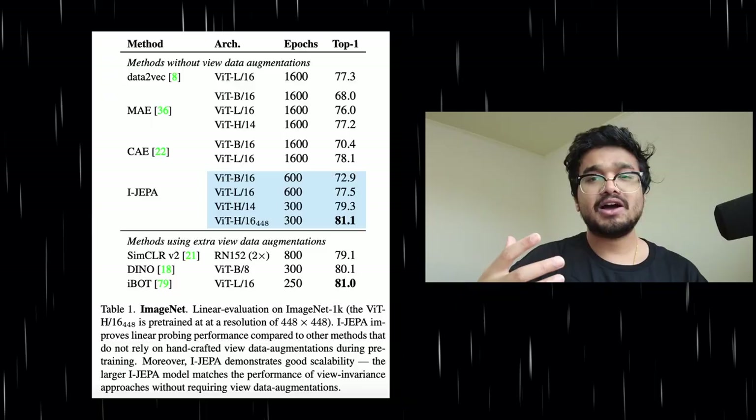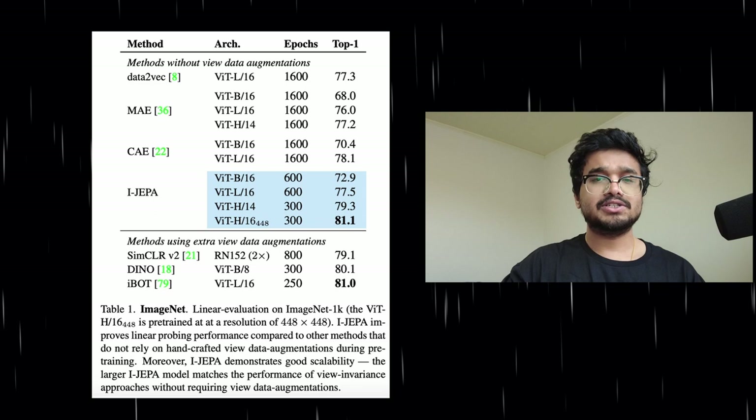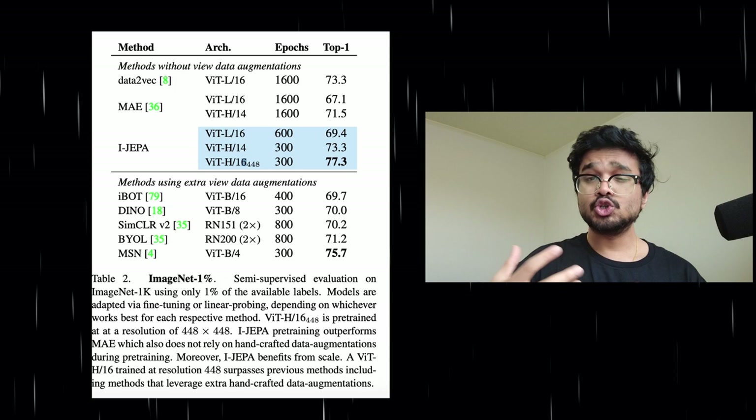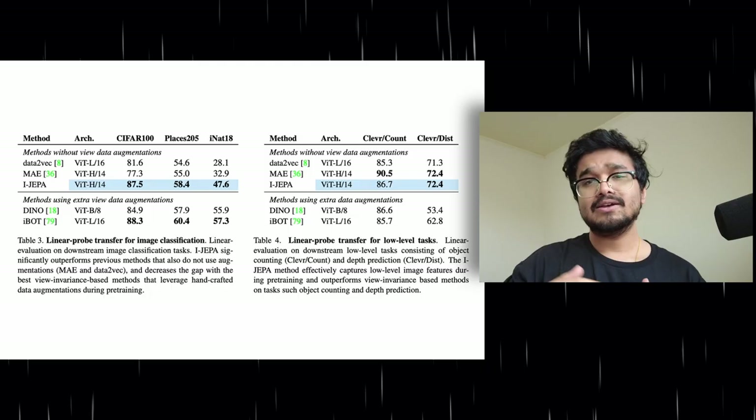The authors compare the model's transfer learning performance on the ImageNet dataset by freezing encoder weights and adding a single trainable linear layer to predict classes from input images. The results show that iJEPA outperforms masked autoencoders; however, it falls behind augmentation techniques like DINO and SimCLR. Using a large vision transformer model does match the performance of those view-invariance augmentation-based models. They also show similar results on the ImageNet 1% task, where only 1% of the data is used during training, achieving good scores with just 12 to 13 images per class. They also report two non-classification tasks — depth prediction and object counting — where iJEPA outright beats augmentation methods.